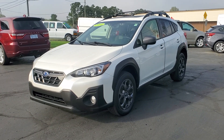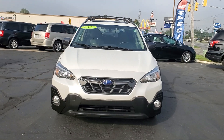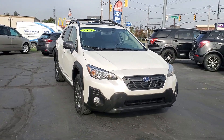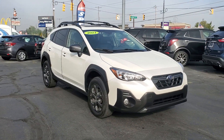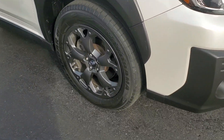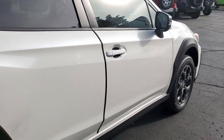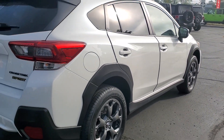Get acquainted with the 2021 Subaru Crosstrek. With less than 30,000 miles on the odometer, this vehicle provides excellent value. This ruggedly styled Crosstrek delivers peace of mind wherever the road may lead. From its all-weather capability to its high marks for safety, this compact crossover inspires confidence.